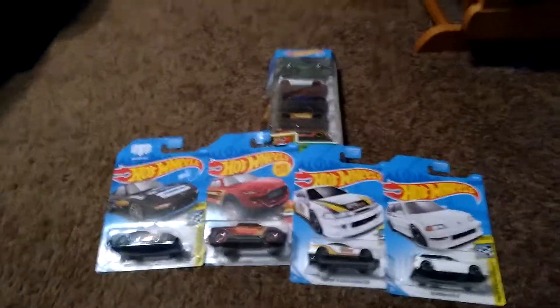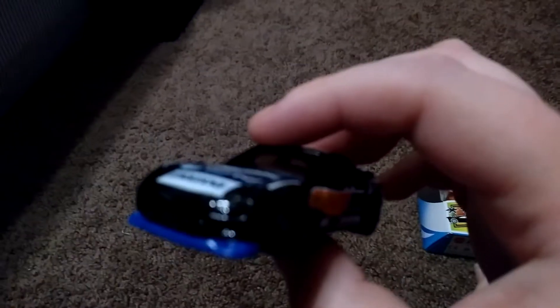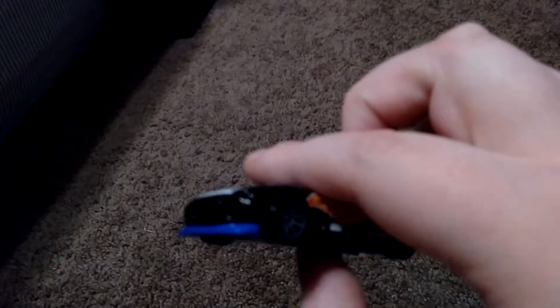So let's go ahead and get started. I'm going to open these up on camera. I decided to open all of the individual ones first and I'll open the five pack later. So here we have a black Mazda RX-7. I really love all these old 90s JDM cars.